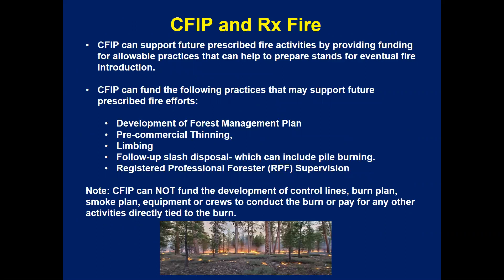CFIP can support future prescribed fire activities by providing funding for allowable practices that help prepare stands for eventual fire introduction. The practices most compatible with future prescribed burning are management plan development, pre-commercial thinning, limbing, and follow-up slash disposal. However, CFIP cannot fund the development of control lines, burn plans, smoke plans, equipment, or crews to conduct the actual burn, or any other activities directly tied to the burn.